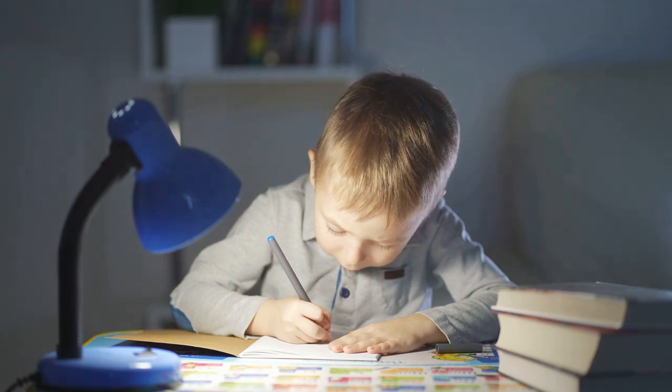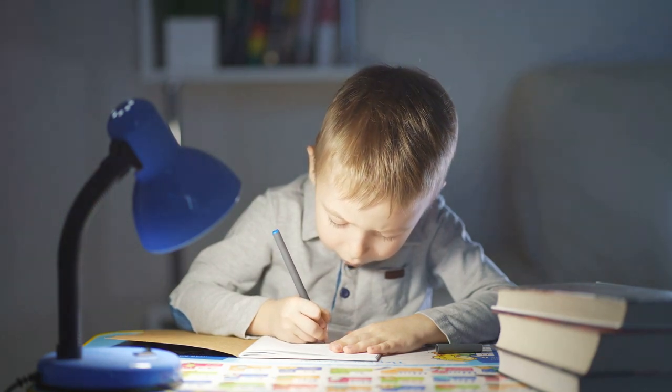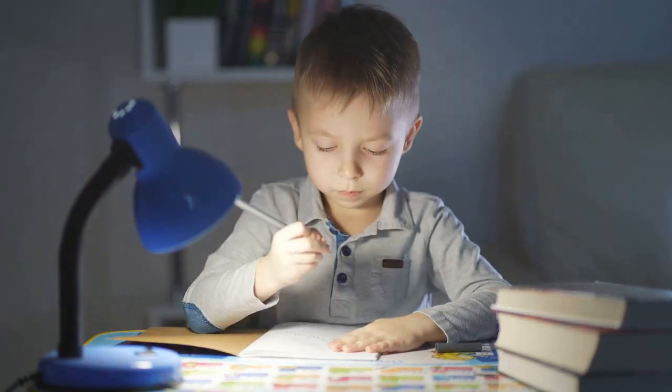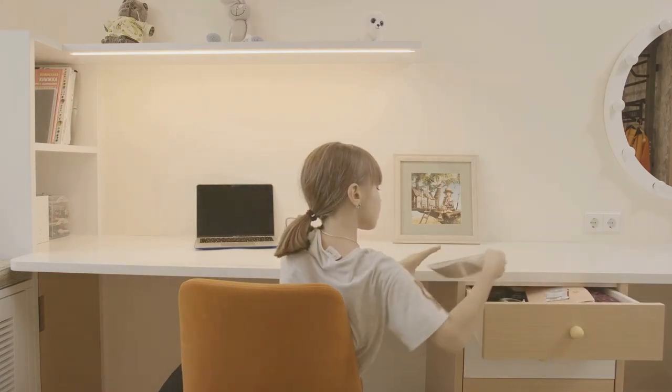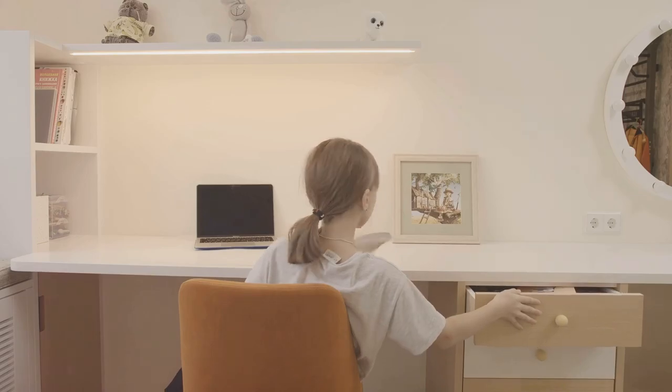Keep the space tidy with storage solutions. An organized space can significantly enhance productivity and reduce stress. Shelving units, drawers, and bins help organize books, art supplies, and school materials, making it easier for kids to focus.